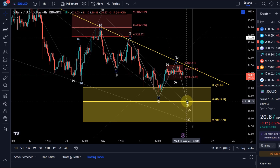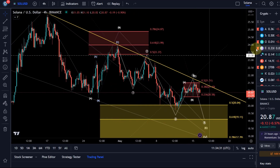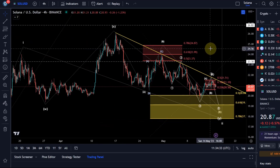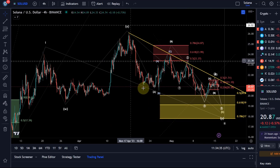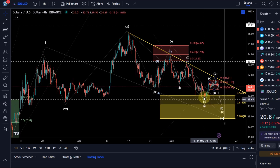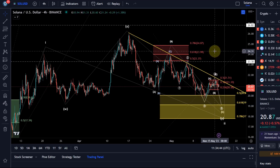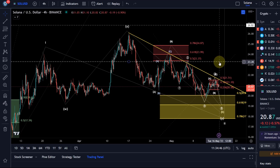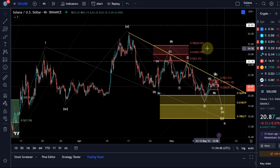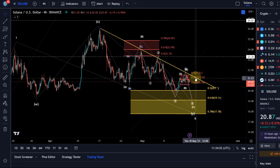It would work out best with the sub-wave structure — ideally the $19 level or $17.78 as a target. Be aware that you can sometimes get a WXY structure where the move down is already finished, but I have no strong evidence to suggest that at this stage. However, a break above $21.50, especially if it's impulsive, and a break above the trend line would indicate that a low has already been made.